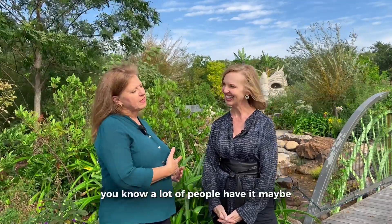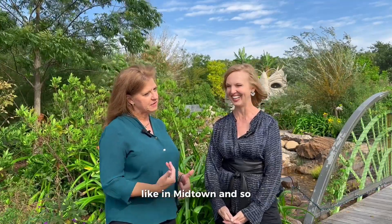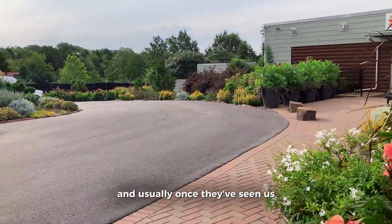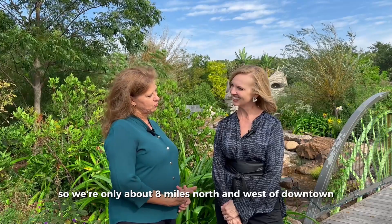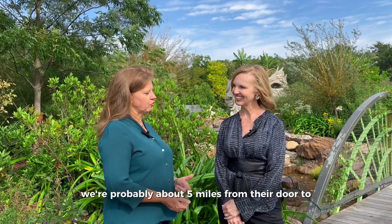A lot of people have heard about us, but we're not on the beaten path like in Midtown, so we really try to get people to come out and see us — and usually once they've seen us, they're sold. We're only about eight miles north and west of downtown, not far from Gilcrease Museum — about five miles from their door to our door.